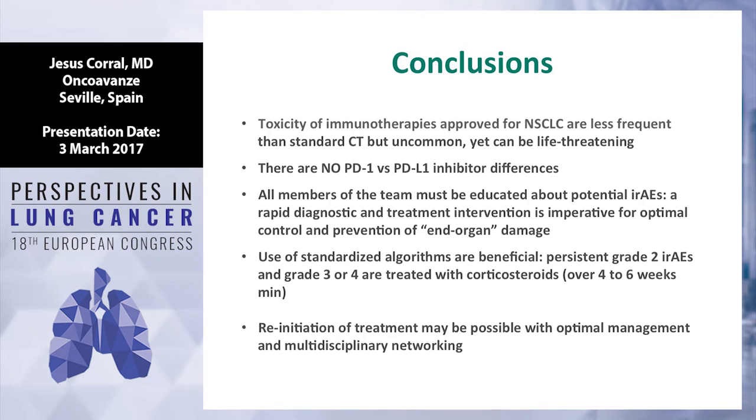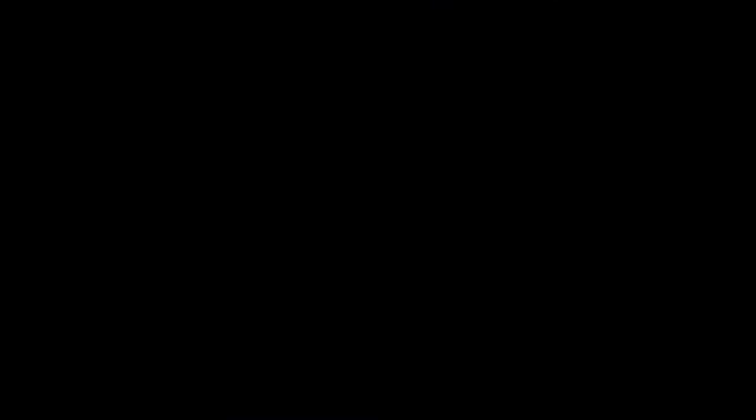Reinitiation of therapy depends sometimes on the patient and sometimes on the experience. Grade 4 — you need to stop. Grade 2 or grade 3 maintained over time is not clear. Thank you for your attention.